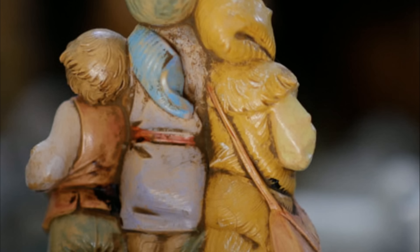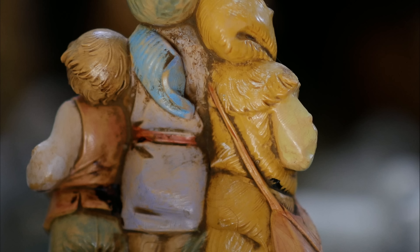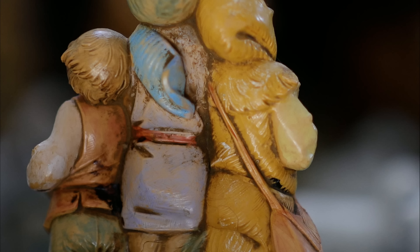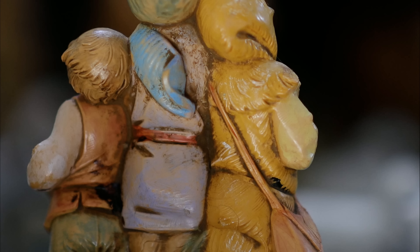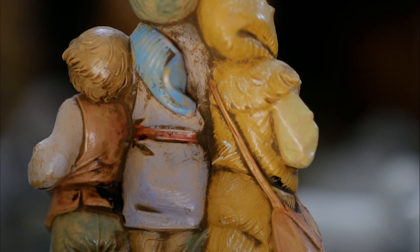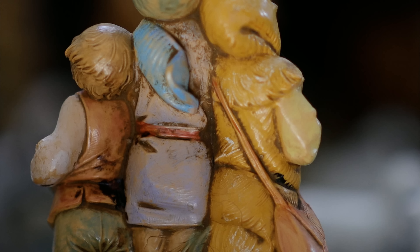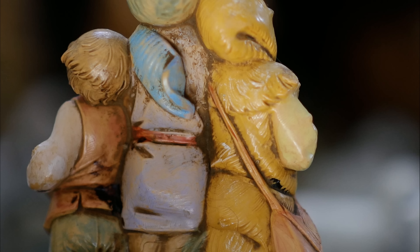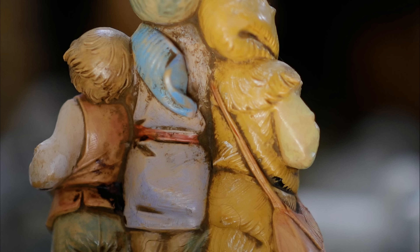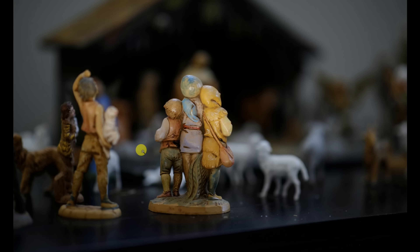We've got 16 shots total — going through shots one through sixteen — and what you saw were very minor focus variances, all of which would be accurately or acceptably focused under those conditions. No problem on that test.